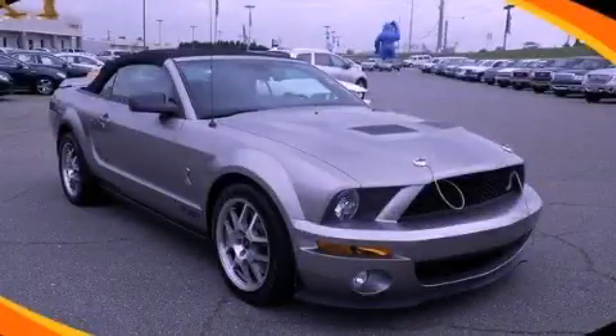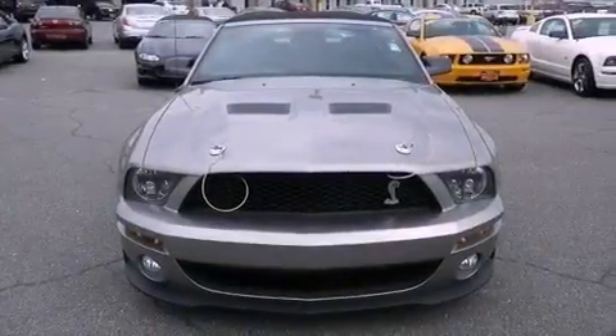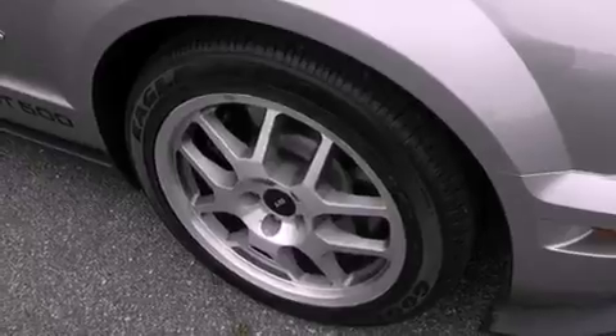This is a 2008 Ford Mustang, as comfortable on the track as it is on the streets. It features a 5.4-liter, eight-cylinder engine and a six-speed manual transmission.